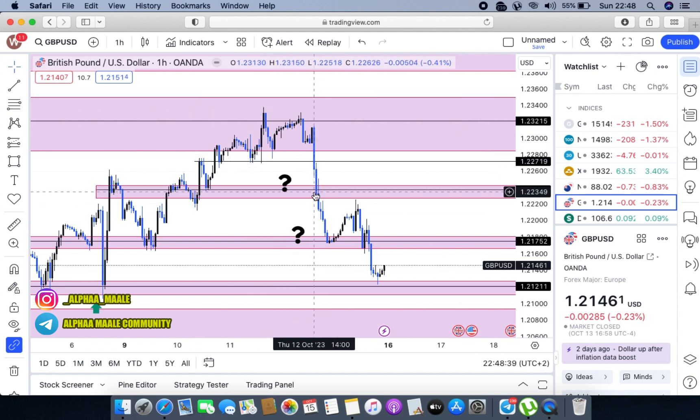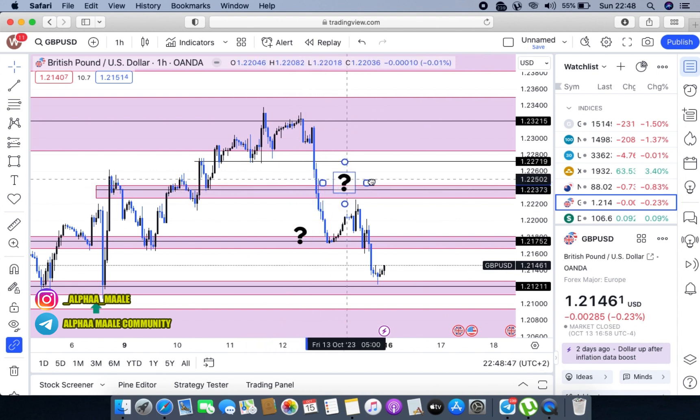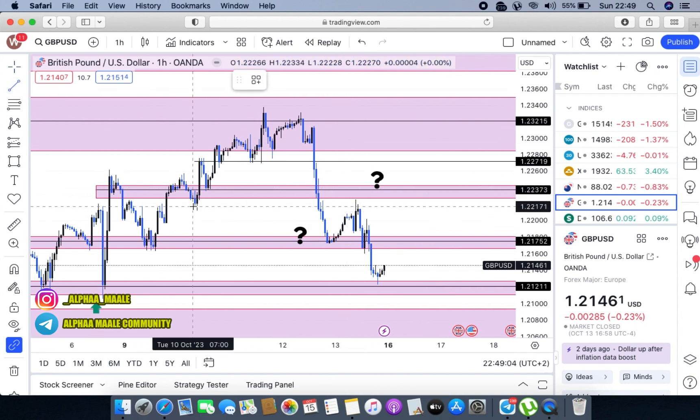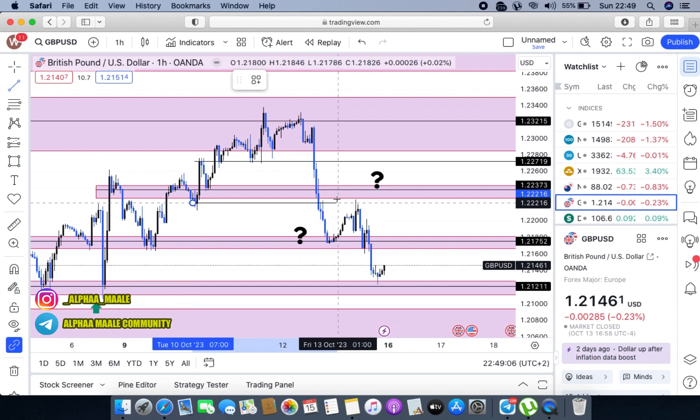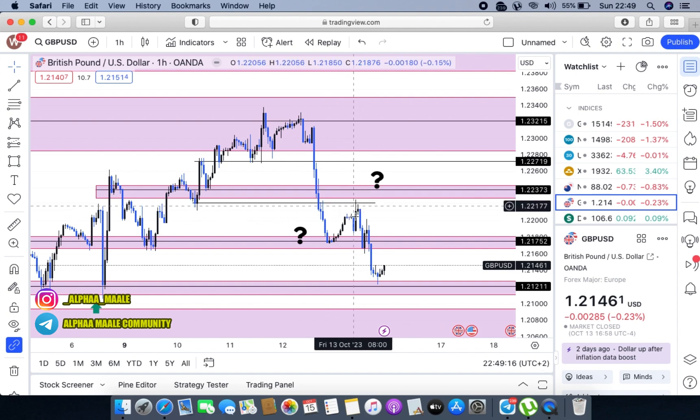Looking at the markets, you can see markets shot down, broke this first area of support, broke this one as well, and came here. As you can see, this was a trade I was actually waiting for. Markets then shot up, respecting this support level from our four-hour time frame, pushed to the upper part of the market, then gave us a beautiful test of structure right there.